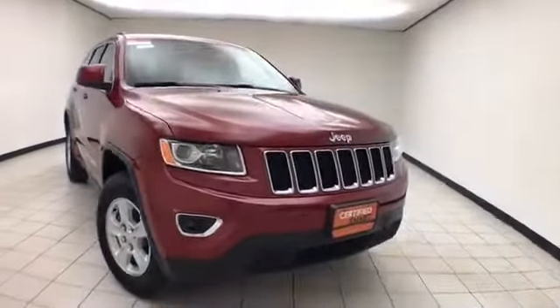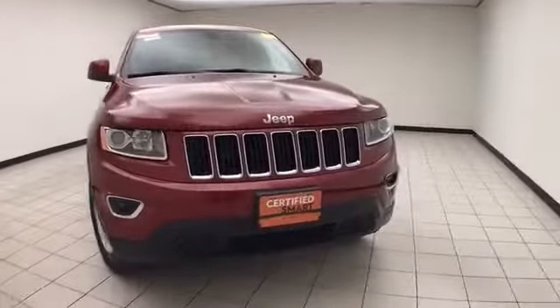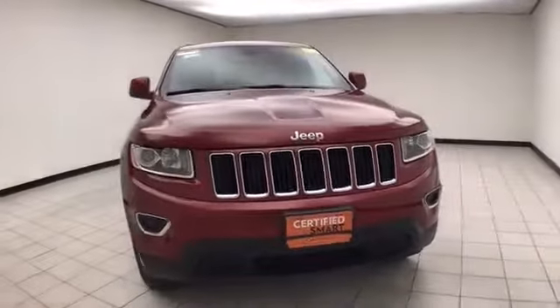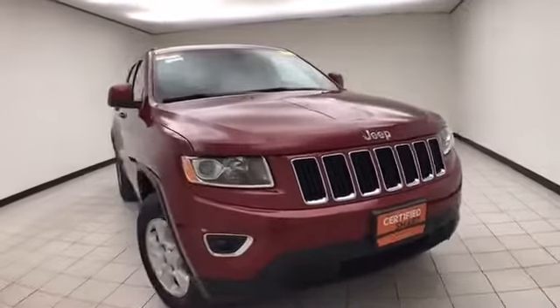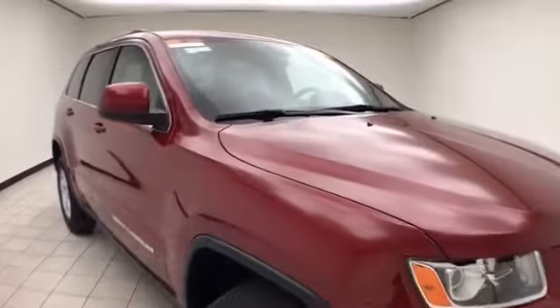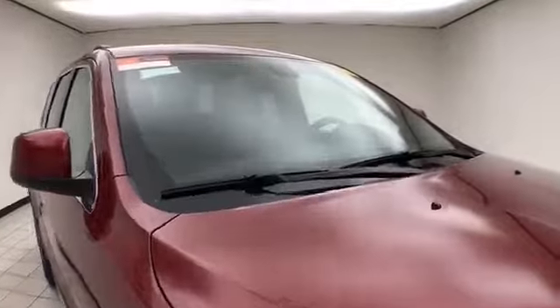Welcome to Chewbacca Chevrolet Chrysler Center. Today's special is a Chrysler Group Certified 2015 Jeep Grand Cherokee Laredo 4WD, stock number B8512A. 24,000 miles on this one-owner, local trade, clean AutoCheck history report. We sold this Grand Cherokee brand new. Deep cherry red in color.